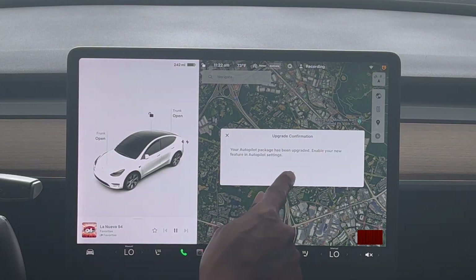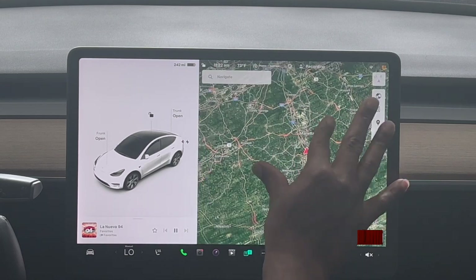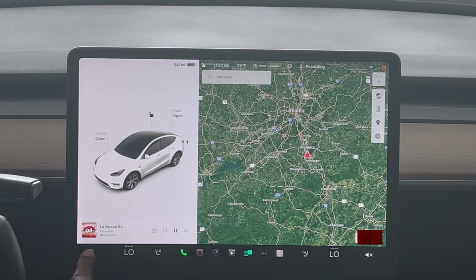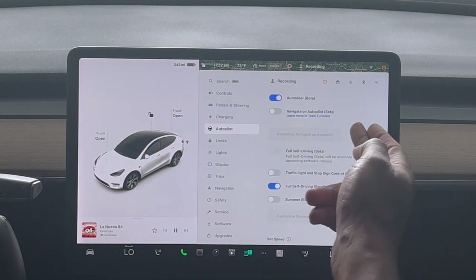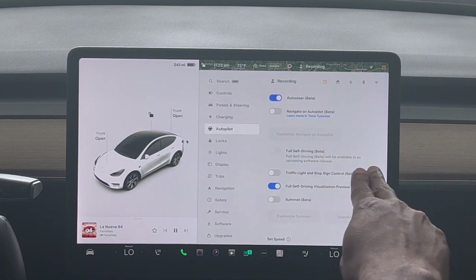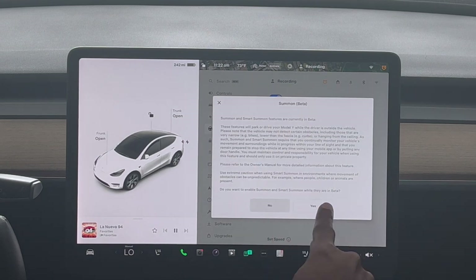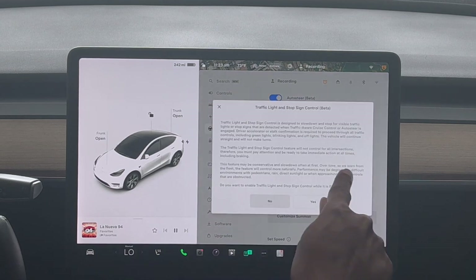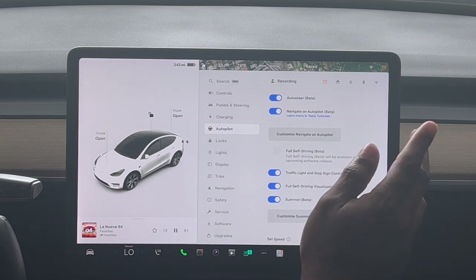The car is resetting and it says 'Your autopilot package has been upgraded — enable your new features in the autopilot settings.' I'll click OK, zoom out so you can't see my exact location, then go back into the autopilot settings. There are already new features available here. I'm going to turn on summon, traffic control, and navigate on autopilot beta — I'm going to turn everything on.